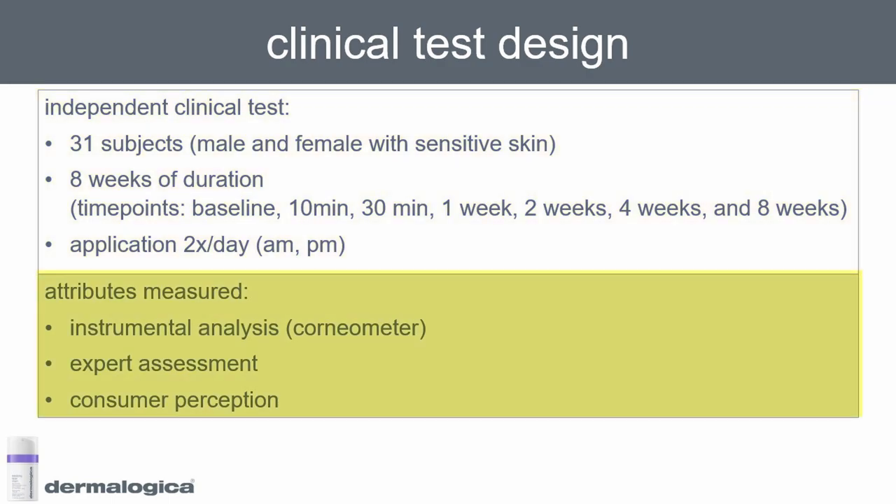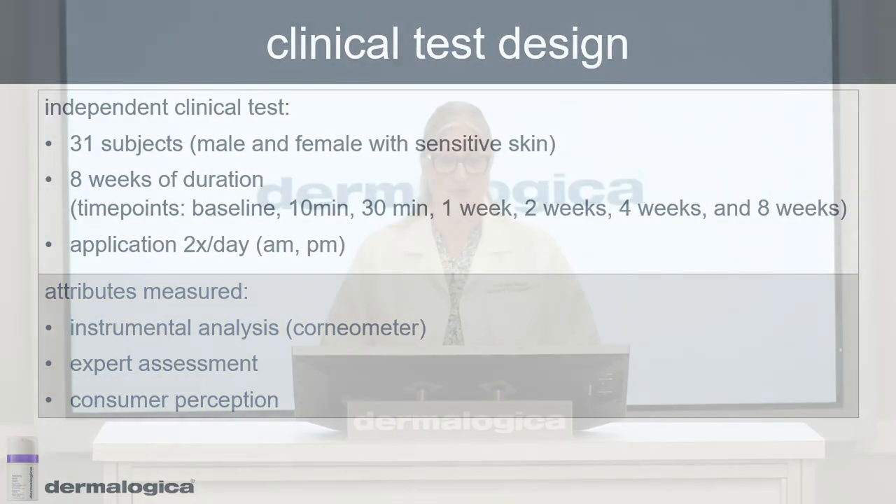In terms of what we measured in this clinical, we used some instruments — in particular the corneometer — we had expert assessment from clinical graders, and we also had consumer perception where the panelists themselves assessed the performance of the product.